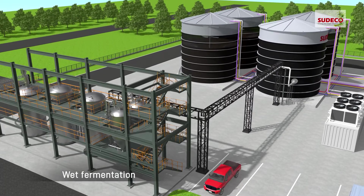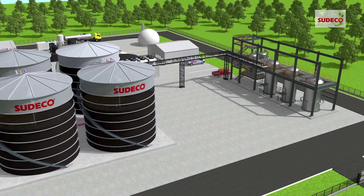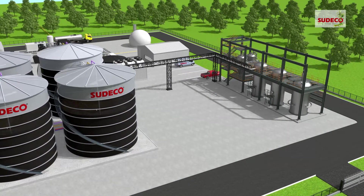In wet fermentation systems, organic material movement is achieved by adding liquid, and before entering the digester system, multiple pre-treatments are needed, like non-organic material separation, sand separation, liquefaction and sanitization.